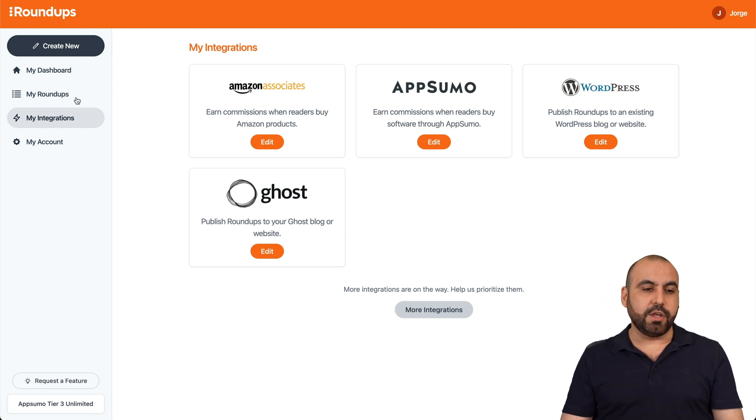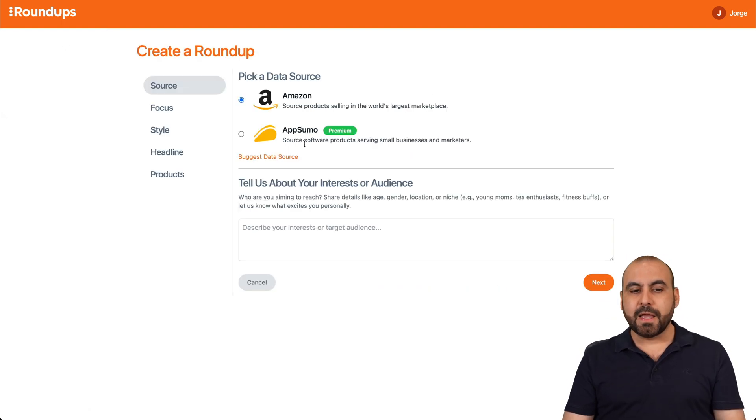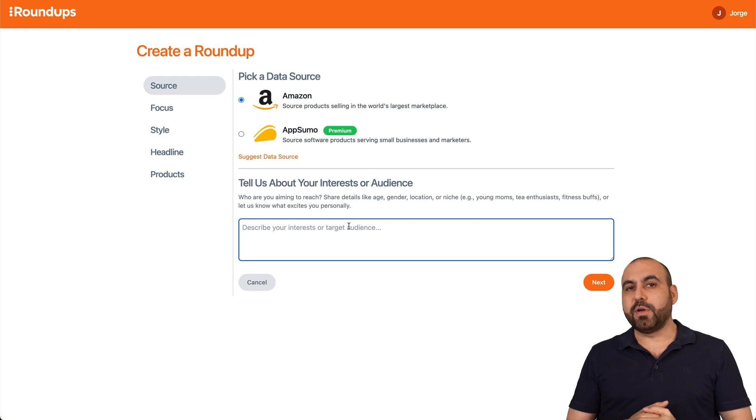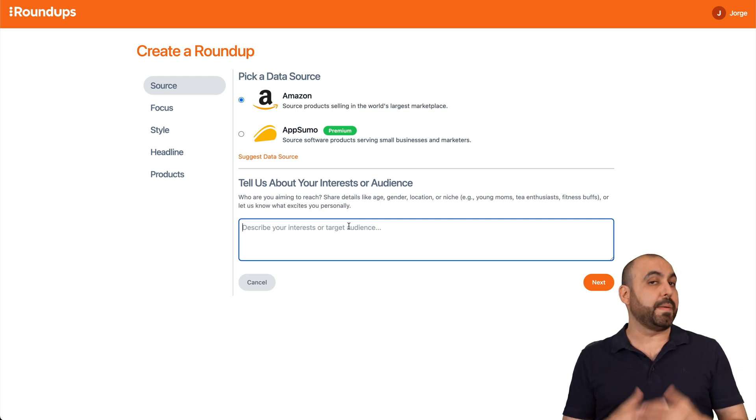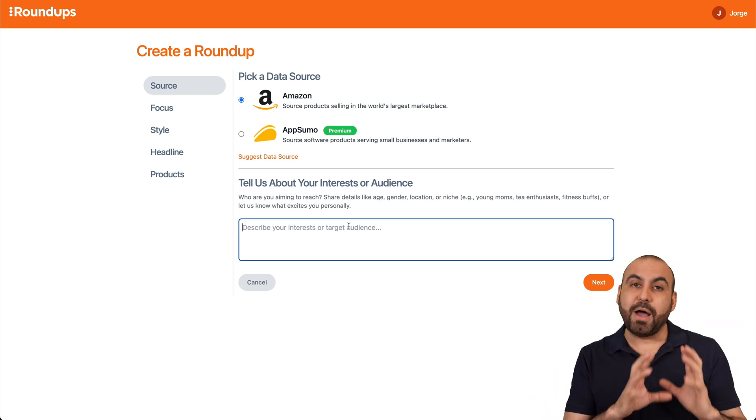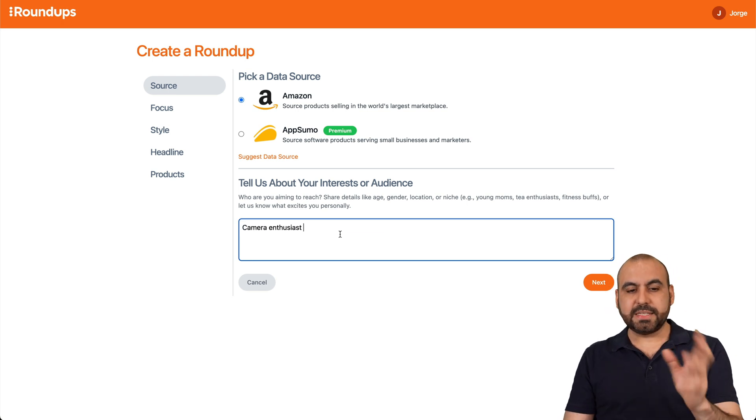Once you do that, go into create a new one. Select Amazon, and then select the audience you want to focus on. For example, if you're creating a post for baby products, you'd select mothers, fathers, families, etc. In this case, I'm going to say camera enthusiast, and hit next.